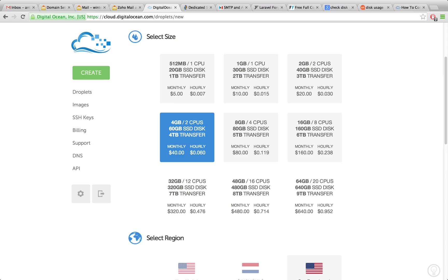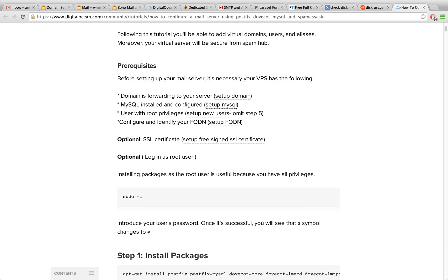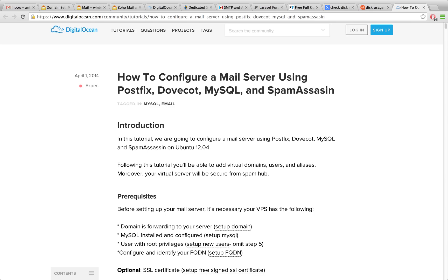However, at this new server by default there is no email server configured for you. You can set one up — I found an article where you can install PostFix and Dovecot and some other things to set up your own email server for sending and receiving email — but there are a lot of things you need to do, and you're going to need to configure all of that yourself. That's not going to be easy.